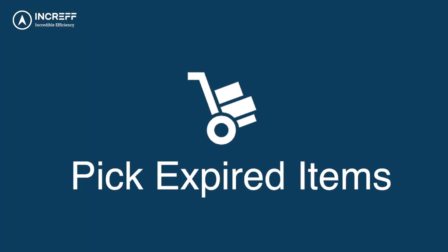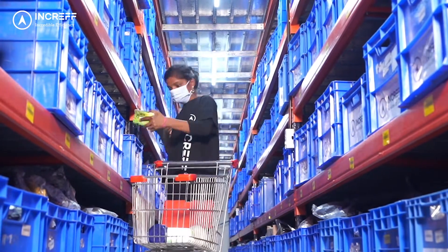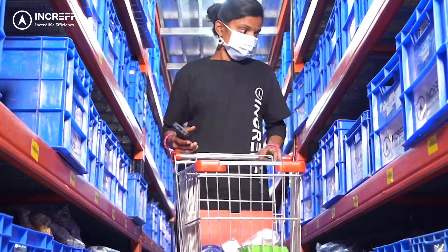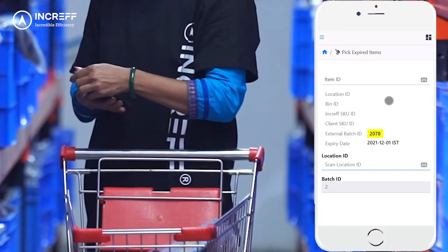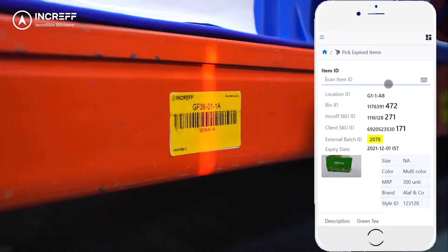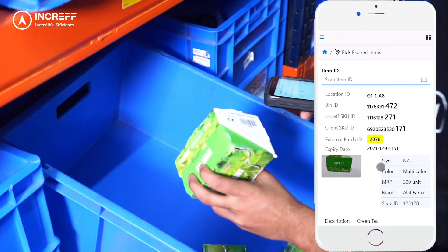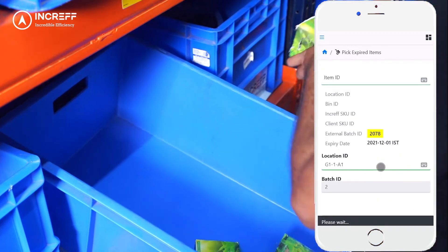Pick Expired Items: Increv WMS enables the warehouse to target picking of products that have expired in storage at a batch level. The operator enters the batch ID that is expired or near expiry and scans the location ID, and Increv WMS will suggest the location and products that have expired. The operator picks the products by scanning them and removes them from the sellable inventory.